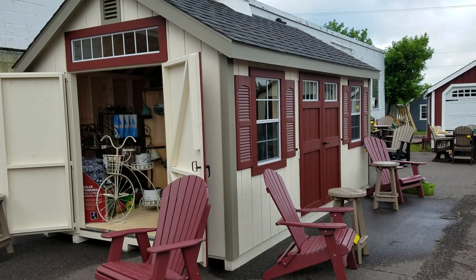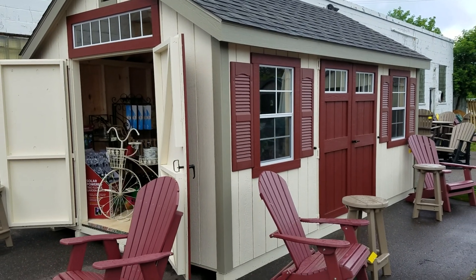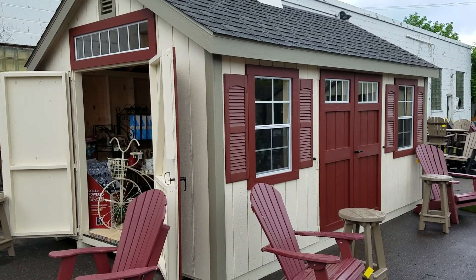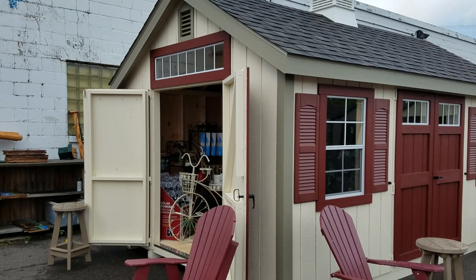We are changing our line of buildings a little bit. This one comes standard with double swinging doors and two larger windows. This particular building has an extra set of doors, transom windows in the set of doors, and transom windows above the end set of doors.